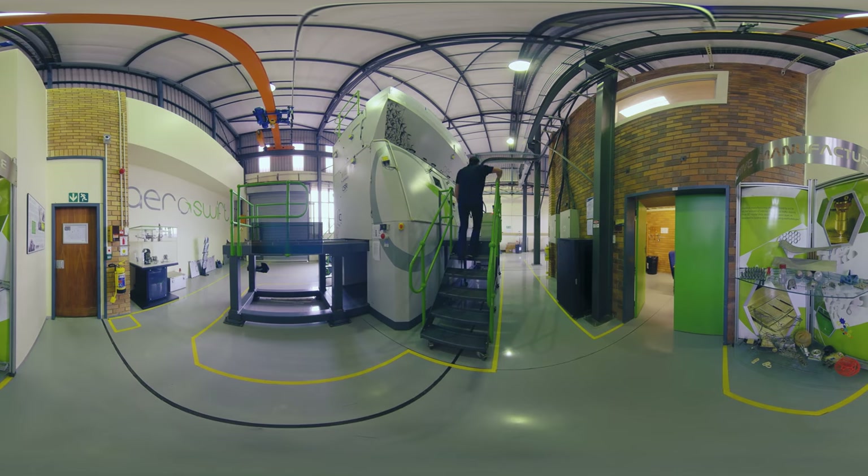The CSIR, originally in partnership with Aerosuit, started the Aeroswift project to fill the need for faster printing and the production of larger parts, especially for the aerospace industry, where such a capability is of great value.